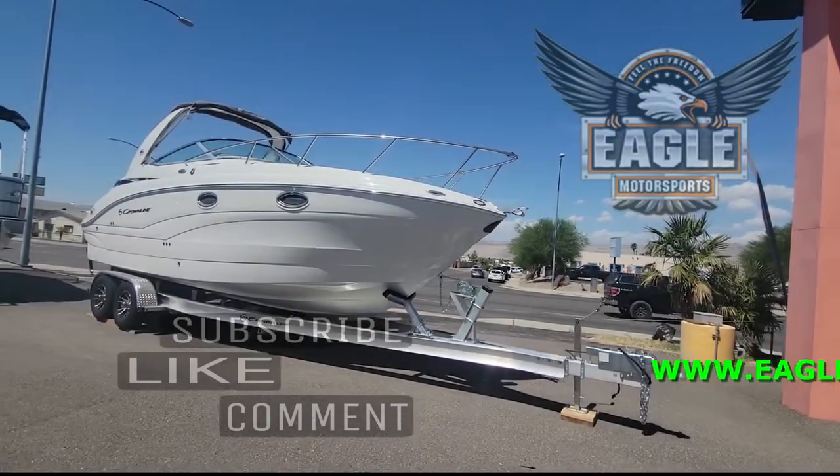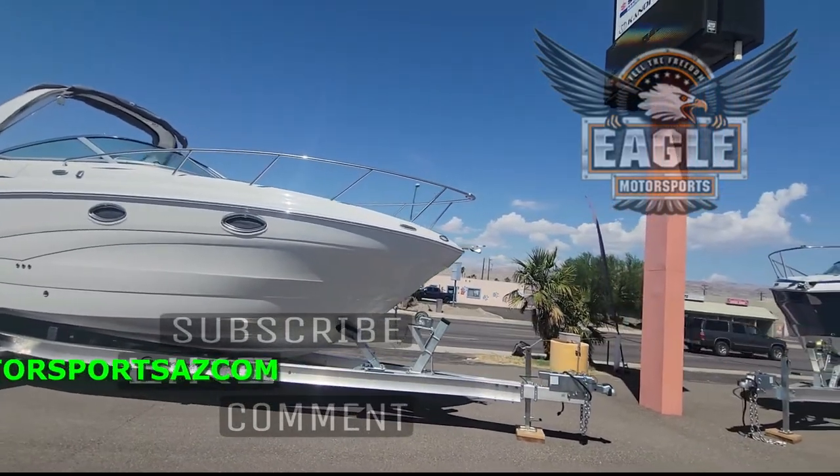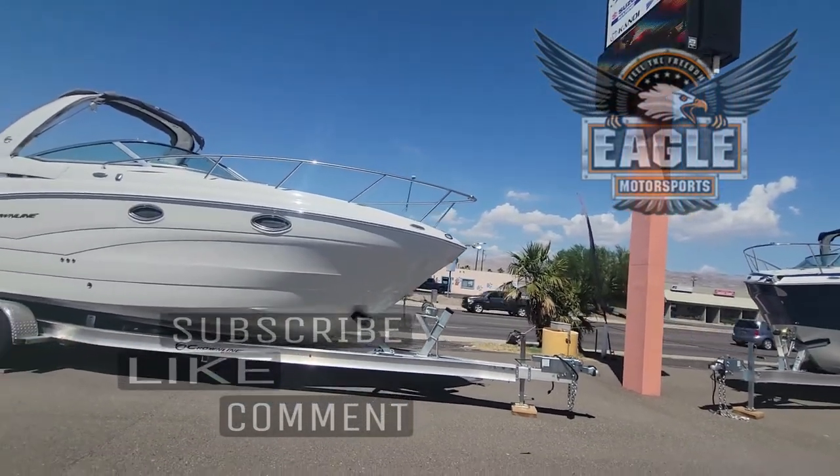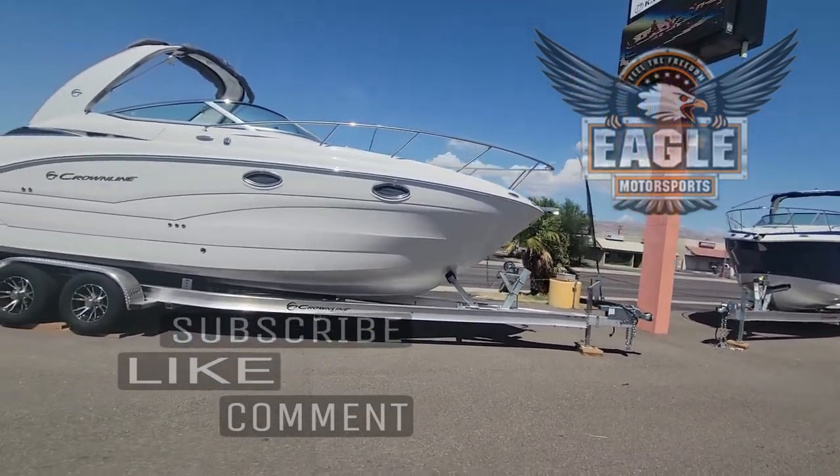Welcome to Eagle Motorsports! I'm going to do a quick walkthrough look at our 264 CR. It's just going to be a quick look at the inside and a little shot of the outside.